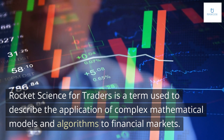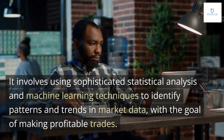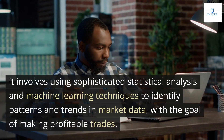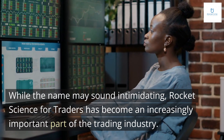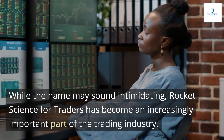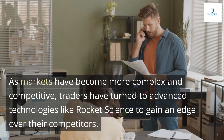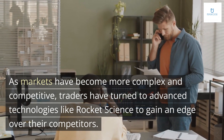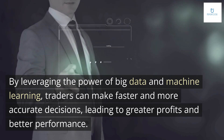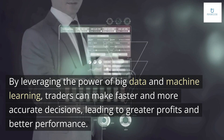Rocket science for traders is a term used to describe the application of complex mathematical models and algorithms to financial markets. It involves using sophisticated statistical analysis and machine learning techniques to identify patterns and trends in market data, with the goal of making profitable trades. While the name may sound intimidating, rocket science for traders has become an increasingly important part of the trading industry. As markets have become more complex and competitive, traders have turned to advanced technologies like rocket science to gain an edge. By leveraging the power of big data and machine learning, traders can make faster and more accurate decisions, leading to greater profits and better performance.